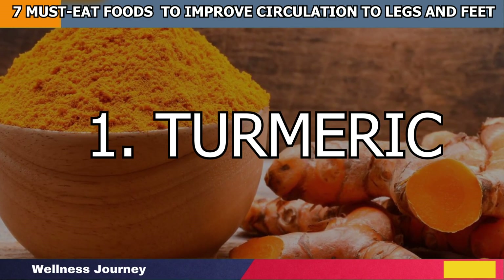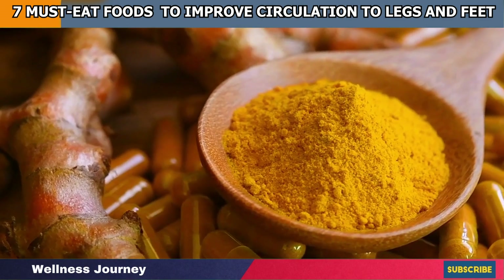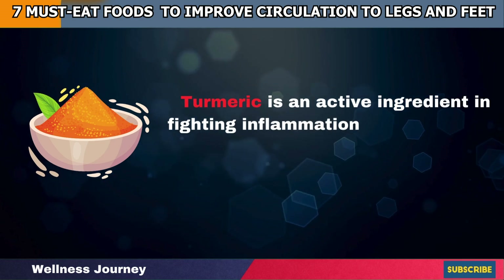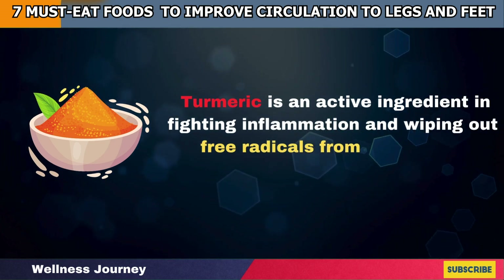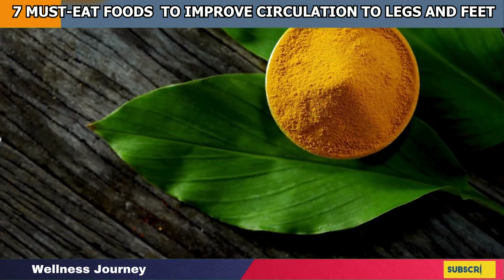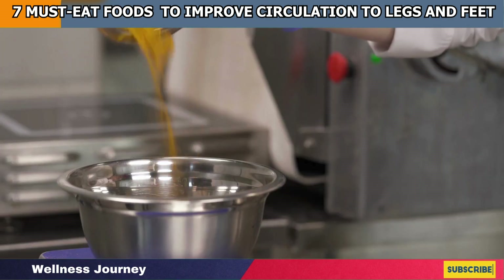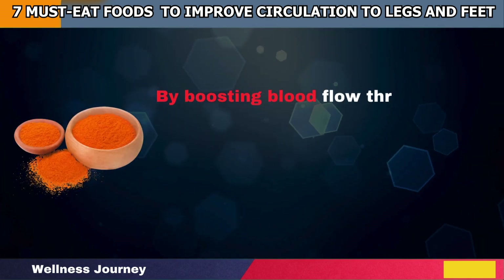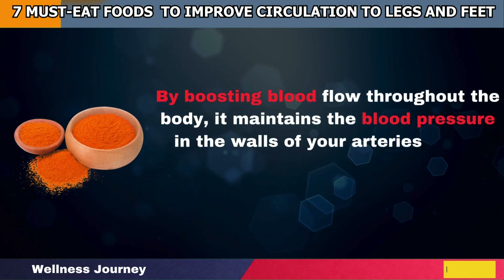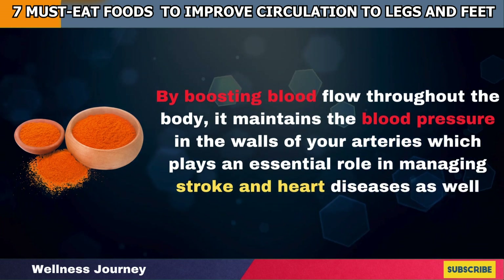Number 1: Turmeric. Whether there's inflammation in your joints or you are suffering from ulcerative colitis, turmeric is an active ingredient in fighting inflammation and wiping out free radicals from your body. Adding curcumin supplements or having a pinch of turmeric powder in your regular diet will significantly remove oxidative stress from your body. By boosting blood flow throughout the body, it maintains the blood pressure in the walls of your arteries, which plays an essential role in managing stroke and heart diseases as well.